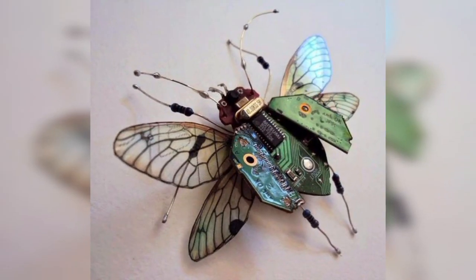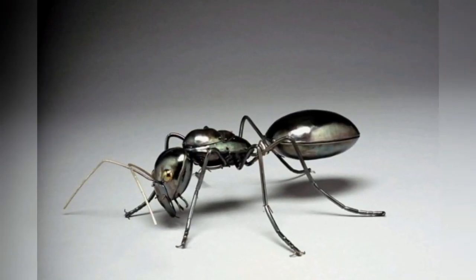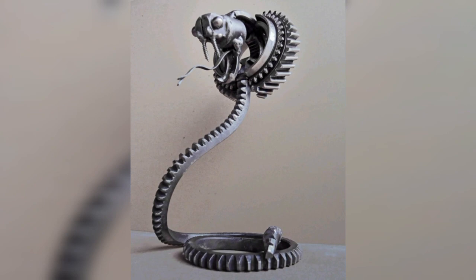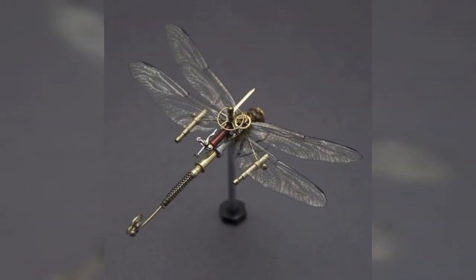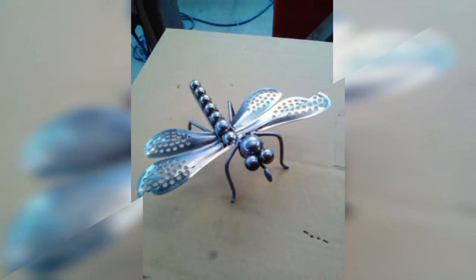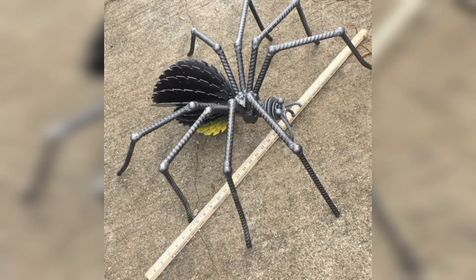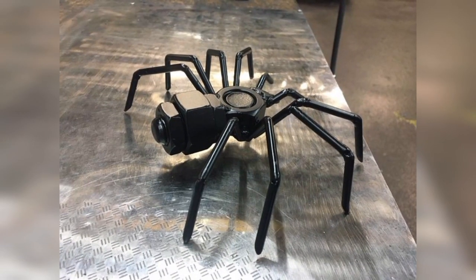Wings may have evolved from appendages on the side of existing limbs, which already had nerves, joints, and muscles used for other purposes. These may initially have been used for sailing on water or to slow the rate of descent when gliding.